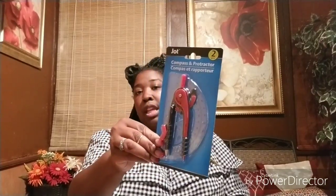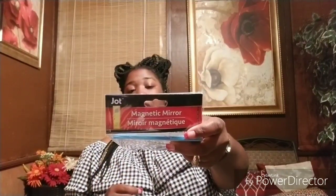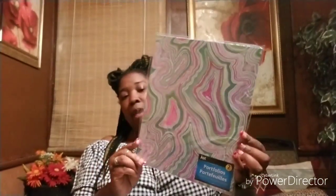For school, I know she needs a compass and protractor, and they sell them together at Dollar Tree, so I picked that up. I also picked up a magnetic mirror for her locker in blue. She also wanted these folders — they came two in a pack. I did just buy her folders from Dollar Tree, but she kind of doesn't want those ones. Anyway, the rest of this is all for me.